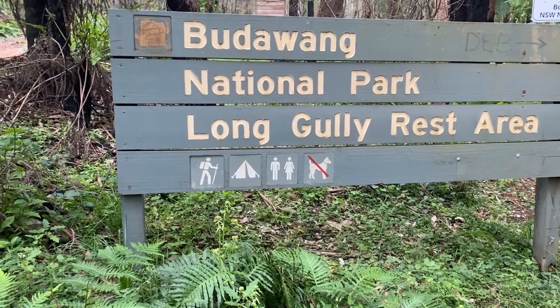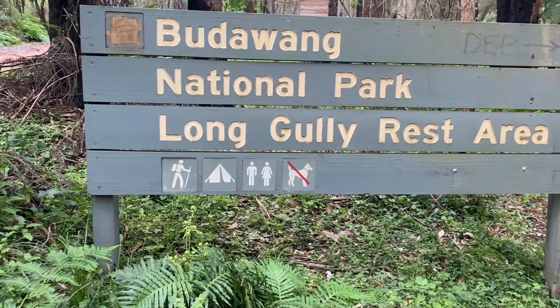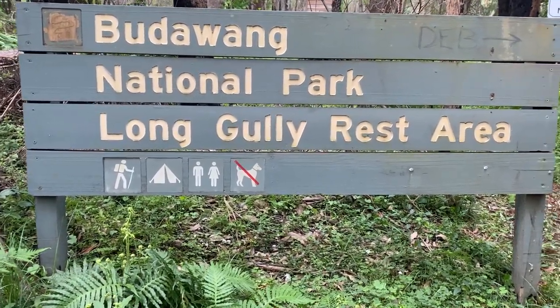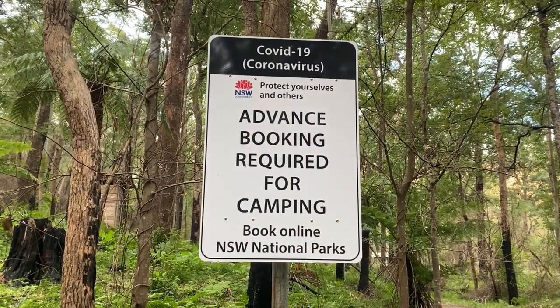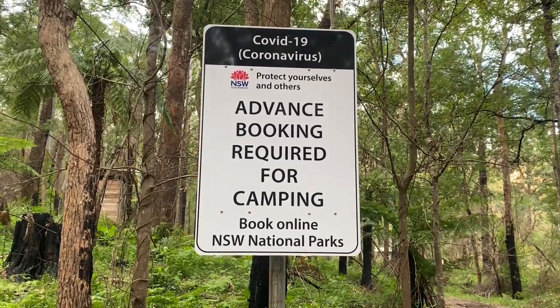The Long Gully Rest Area is located in the Budawang National Park. It is on the east coast of Australia, down near Ulladulla, south of Wollongong. This sign was there while I was camping, so you may need to book.